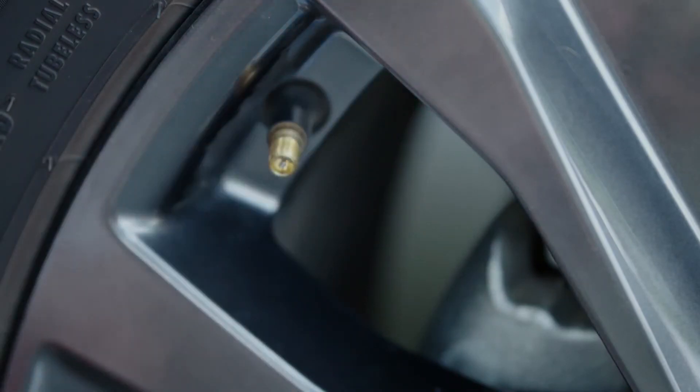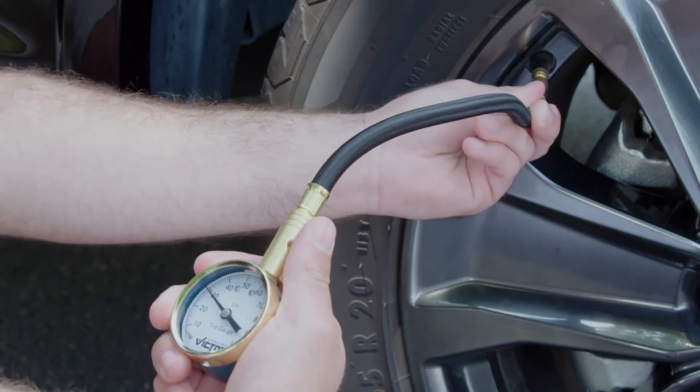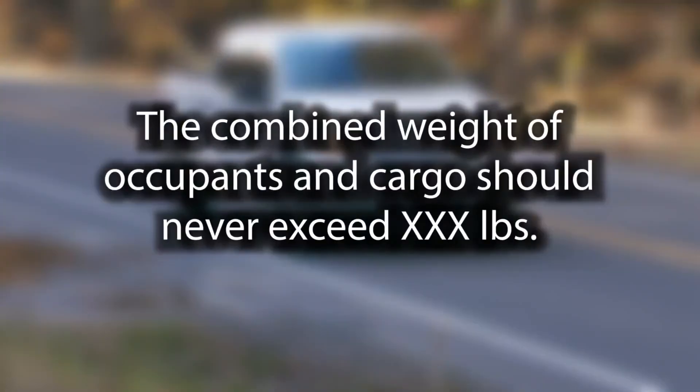The tire information placards identify the OE tire sizes and inflation pressures, including the spare, along with the vehicle weight capacity. In addition, vehicle manufacturers must also identify vehicle load capacity with the following sentence: 'The combined weight of occupants and cargo should never exceed X number of pounds.'